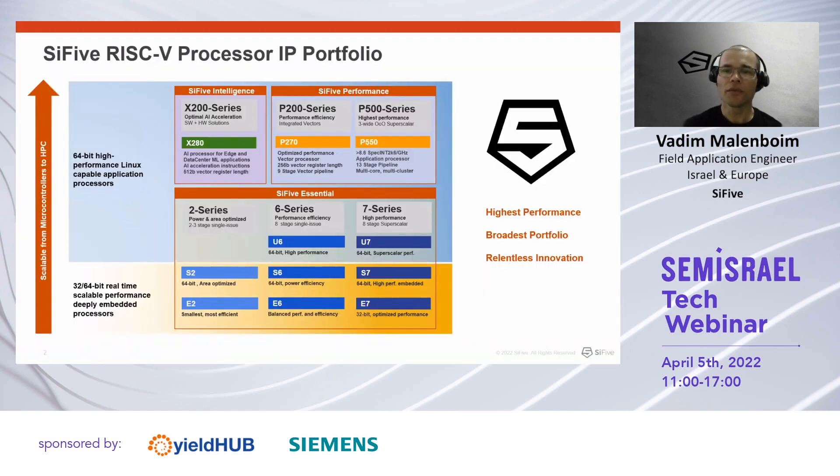I assume that I don't need to present SiFive, but nonetheless I will cover our portfolio. SiFive is the first and the leading RISC-V IP provider in the world. Our range of products covers the whole spectrum of microcontrollers and application CPUs for a wide variety of usages and applications.